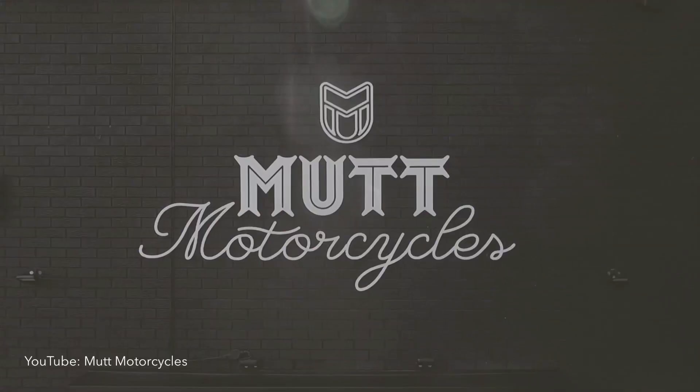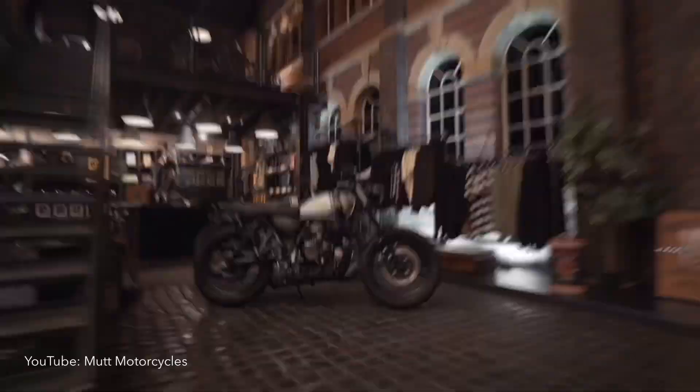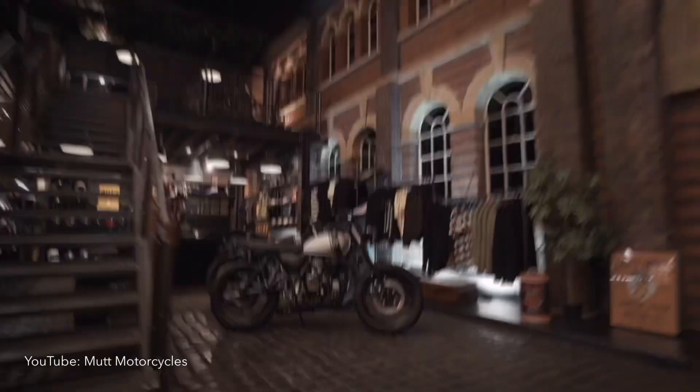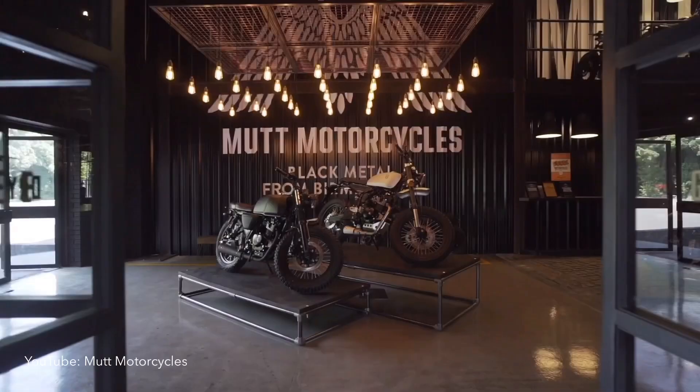Mutt Motorcycles was founded in Birmingham, England in the UK by Benny Thomas, one of the most recognized names in the British custom bikes scene. In 2013, Benny, together with his partner Will Rigg, decided to build small displacement, vintage-looking motorcycles that anyone can just jump on and start riding without all the hassle of getting busy with a grinder, welder, and sourcing aftermarket parts.